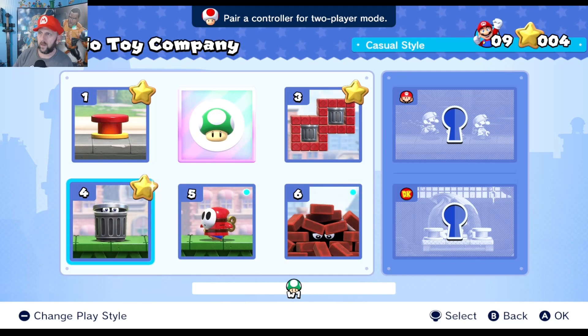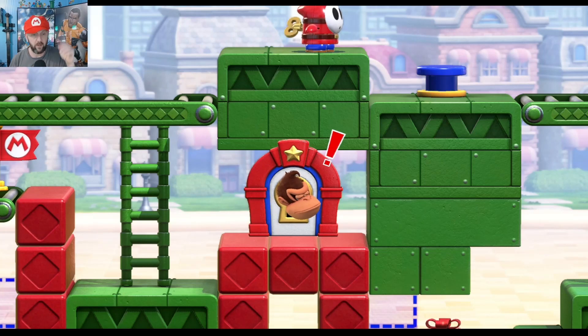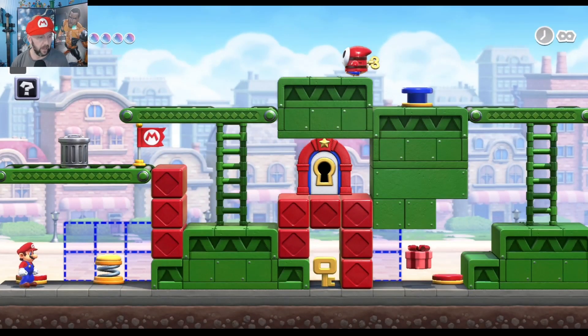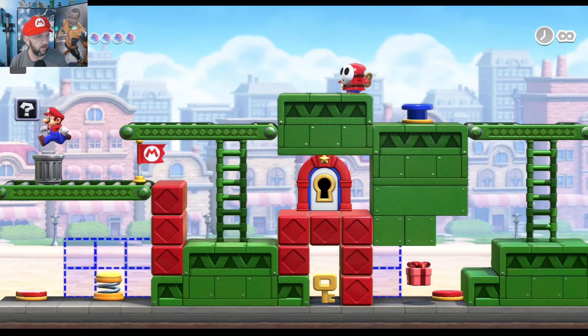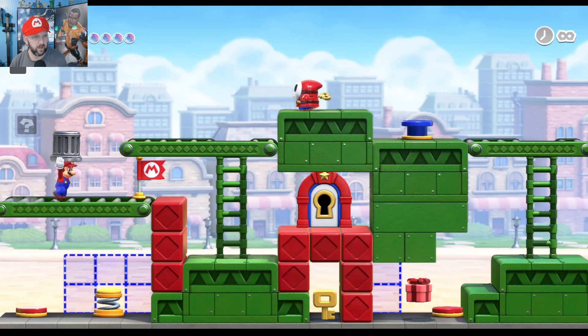Alright everyone, welcome back to some more Mario vs Donkey Kong. We're gonna start today off at World 1-5 and jump in to see what we got. As I've said in earlier episodes, for someone new just watching for the first time, it's a lot more relaxed game. Controls are not my cup of tea, but they're not horrible.